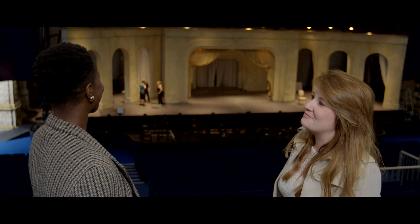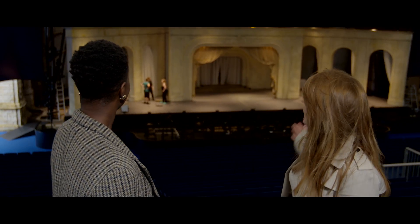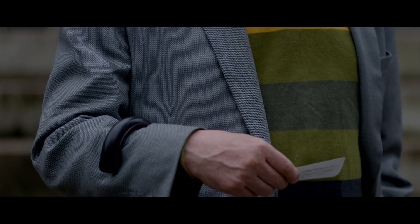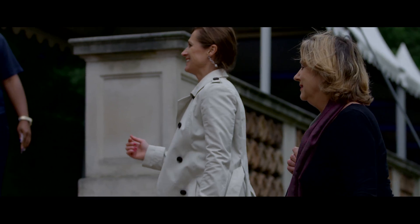So this is your seat. It's a great one. You've got a really great view — you can see the whole set, which is fantastic. We're going to have to open the auditorium and let everybody else in in a minute, so I'm going to leave you to it. Brilliant. Thank you so much. You're really welcome. Enjoy the show. Thanks.